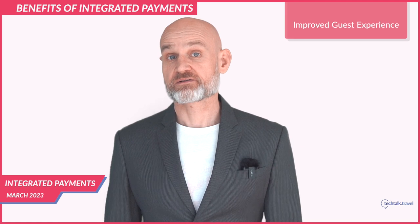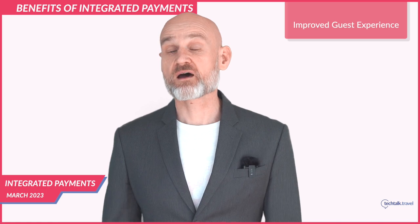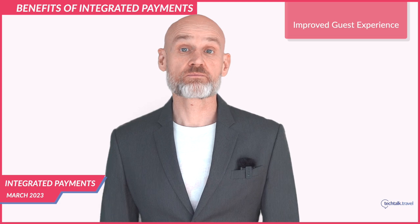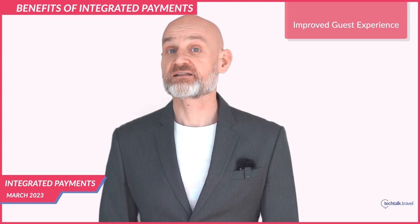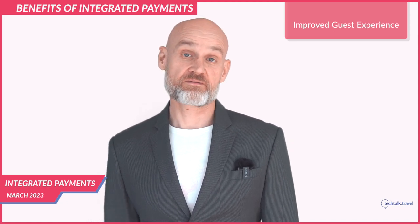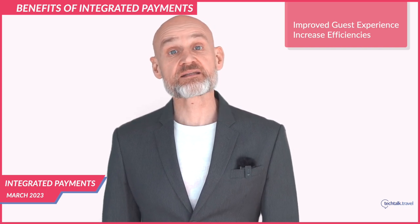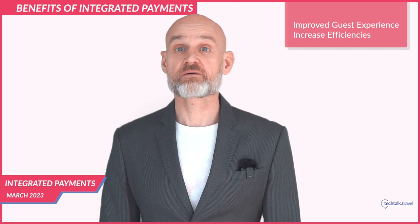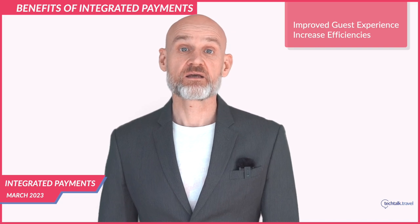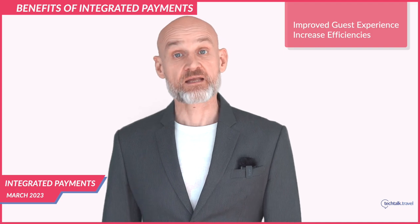Improved guest experience: integrated payments provide a seamless payment experience that reduces the time and effort required to complete a transaction. Guests can pay quickly and securely without leaving the hotel's website, improving their overall experience even before they arrive. Increased efficiencies: integrated payments eliminate the need for manual payment processing, reducing errors and saving time for hotel staff. Payments can be processed automatically, reducing the time and effort required to complete a transaction.